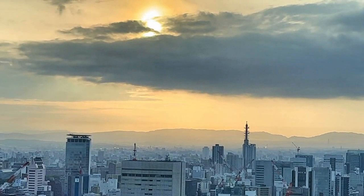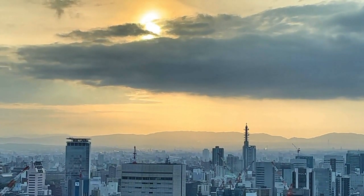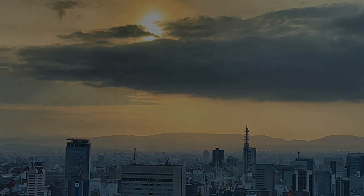Now we say sayonara to Nagoya and the glimpse it gave us into industrial Japan, as we board — what else — a JR train. We'll see you next time.